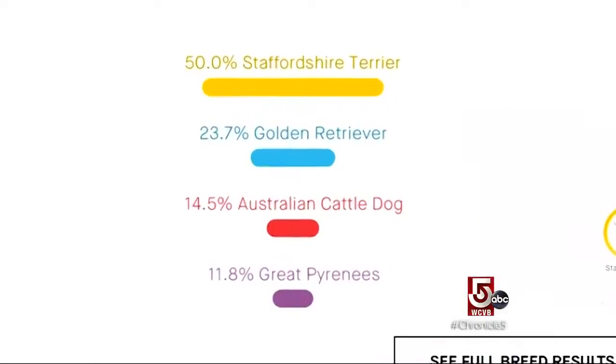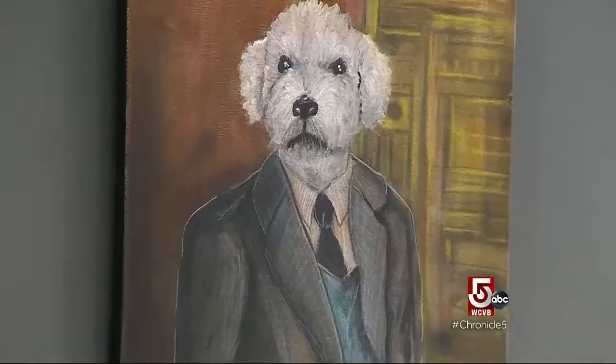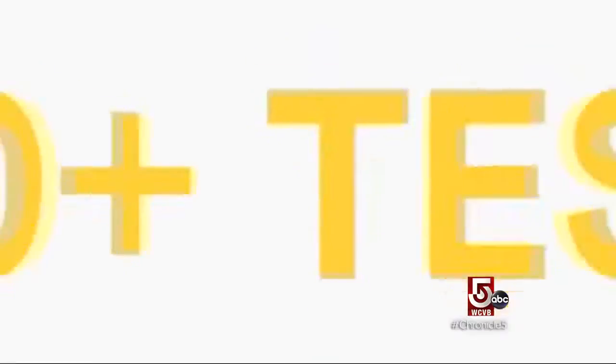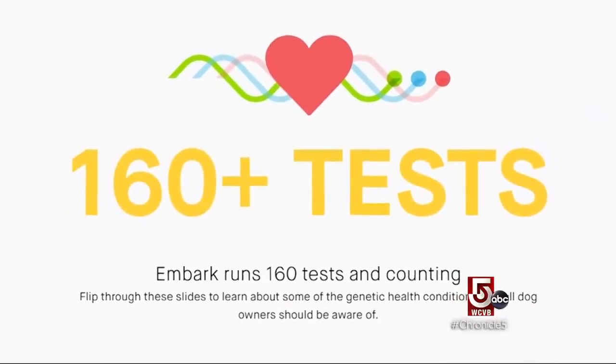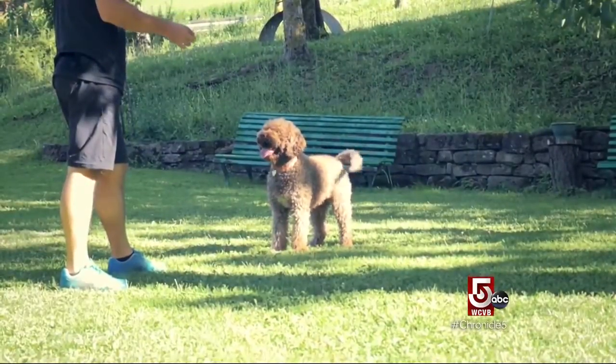They can test for more than 175 breeds, even wolf and coyote. If you have a puppy, you might want to know how big that dog is going to grow, and they can tell you that. There is a serious side to this testing: Embark can test for 160 genetic health conditions. There are certainly health conditions that are more prevalent in one breed than another, and just knowing the breeds can help your vet know what to look for.